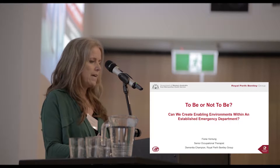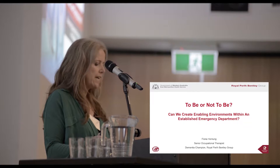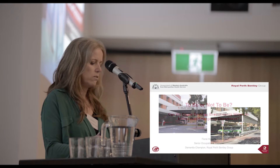I work in the emergency department of Royal Perth Hospital as part of the care coordination team. For those of you who aren't aware, established in 1829, Royal Perth Hospital is the oldest hospital in Perth, and the current building where the ED is situated is around 70 years old.